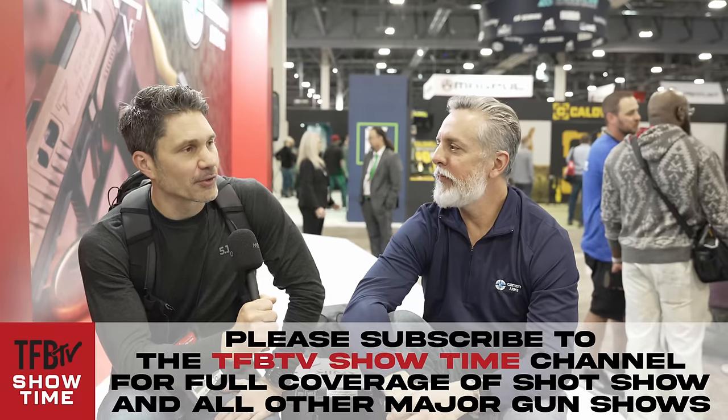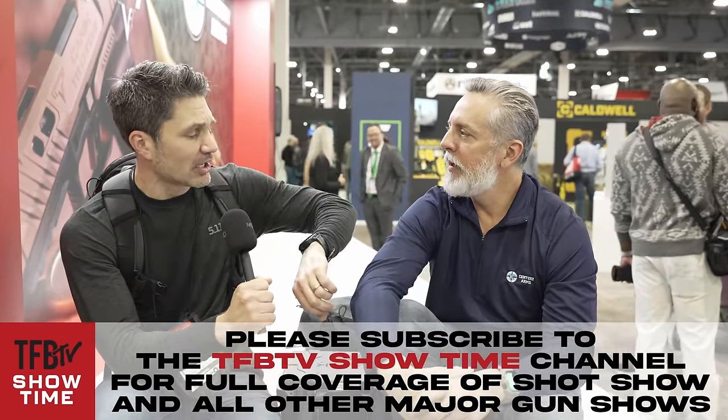Hey everyone, James Reeves, TFB TV here at Shot Show 2024. I'm over at the Century Arms booth with my good buddy Chad. You guys may recognize him — he's actually one of the first people I ever interviewed, probably nine years ago. TFB TV is nine years and three days old, so he's one of the first people I interviewed.